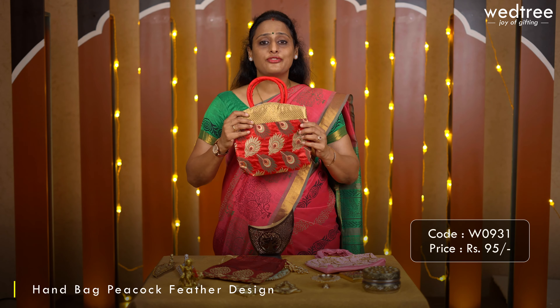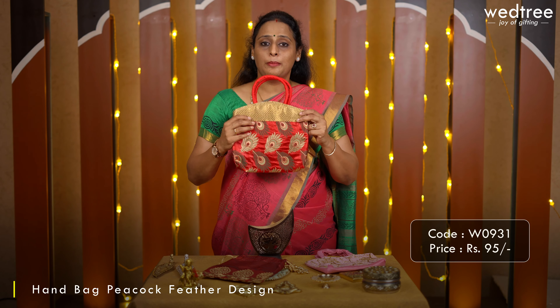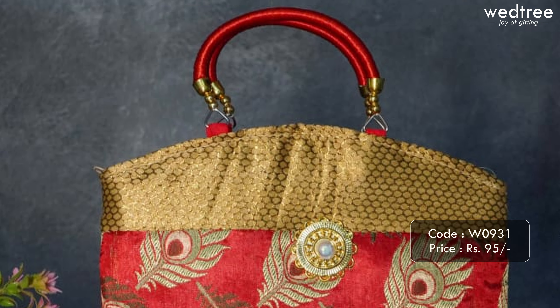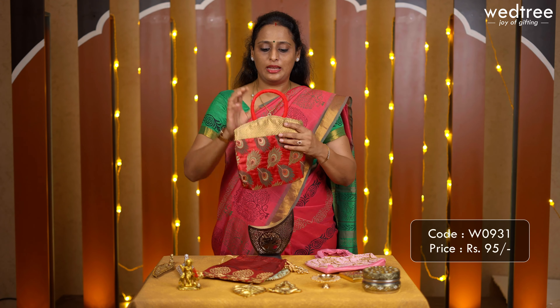Next we have our classy and most popular product at Vetri — a peacock feather handbag that comes with peacock feathers on either side. It comes with a zipper in the centre and at the back to keep anything handy, along with a sturdy handle. This peacock feather handbag is priced at 95.